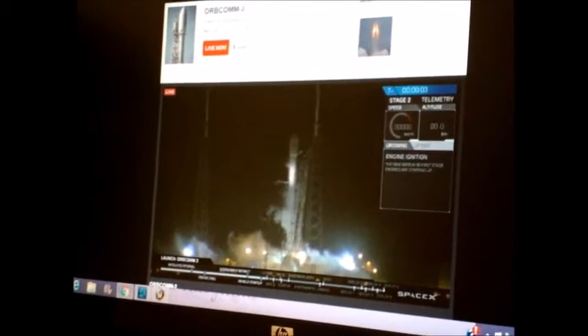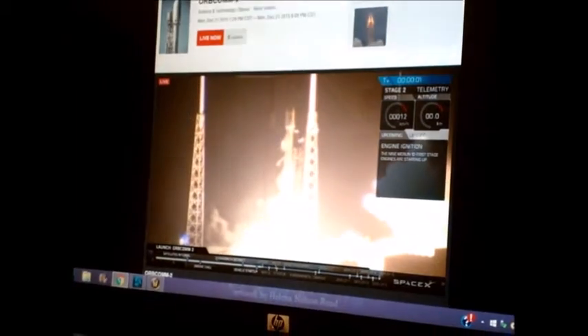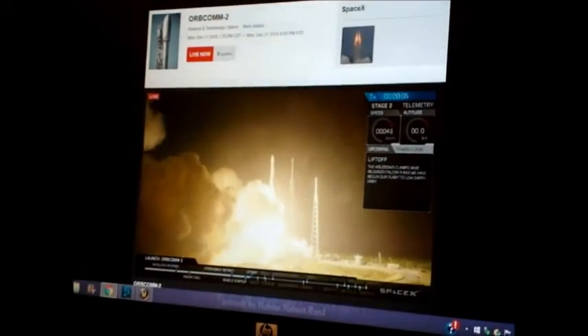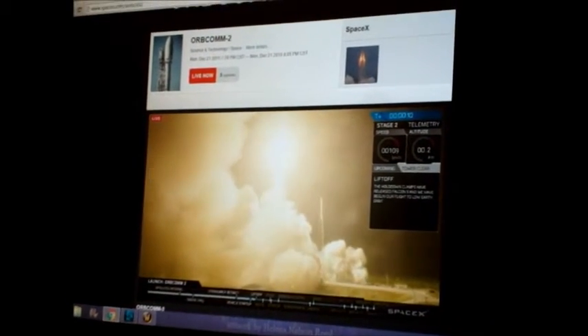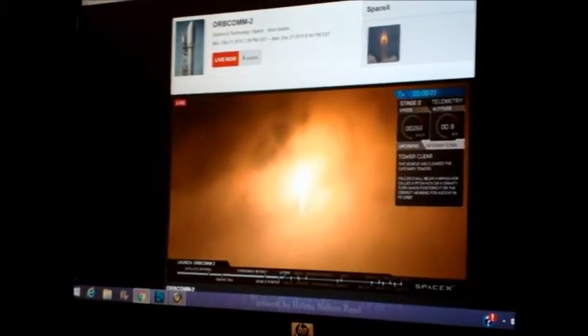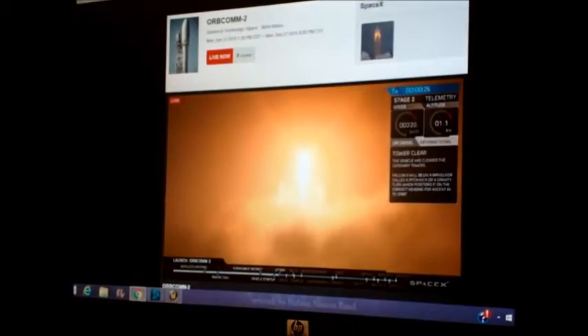This is Private Space launch — SpaceX — this is wicked live right now. I'm curious because they say they're going to land this sucker on land. That's brightening. Must be one hell of a thing to see live. Somewhere somebody's going to be reporting a UFO tonight. 280 kilometers an hour. Crazy.